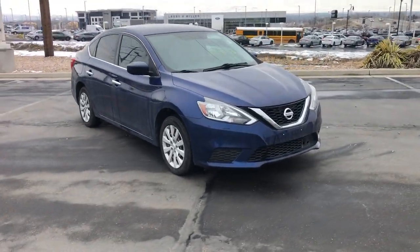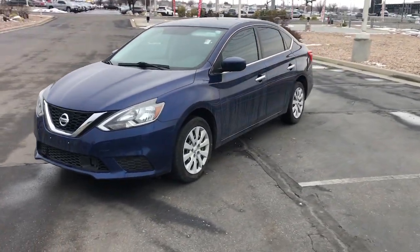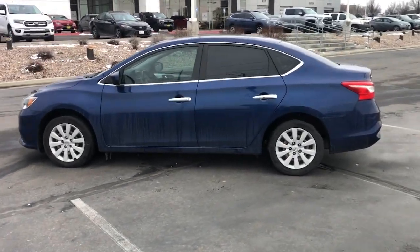Hop into the 2019 Nissan Sentra. With less than 50,000 miles on the odometer, this vehicle stands out from the rest. Comfort, convenience, safety, and fun are all yours in the sleek and spirited Sentra.